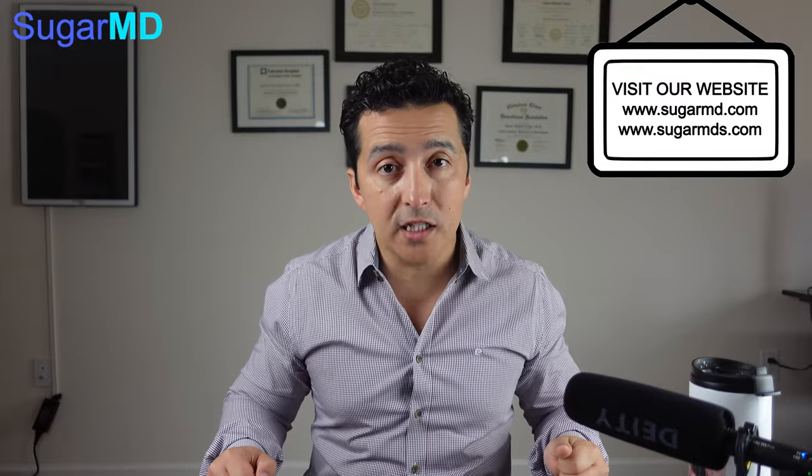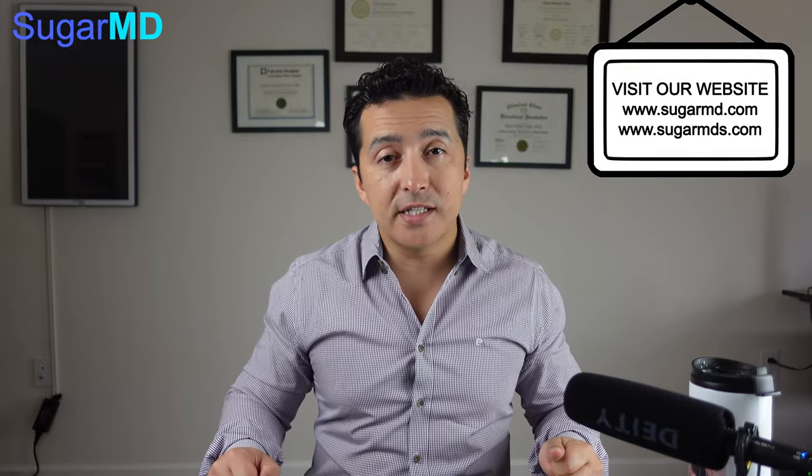What else do chia seeds do? Chia seeds are also great for reducing your triglyceride level and LDL level. Why? Because there's a lot of fiber, and the fiber in your diet binds the cholesterol in your intestinal system. So it's a great addition if you also have a cholesterol problem, which most diabetics do. Having chia seeds incorporated into your daily breakfast routine, or at least a couple of times a week, will be a great addition for your cholesterol management as well.